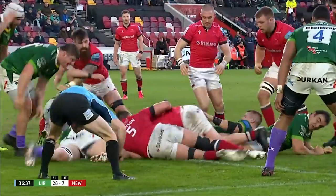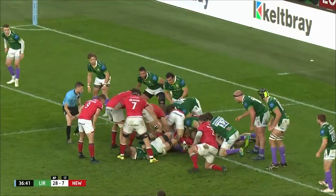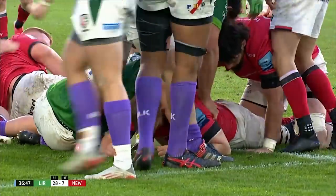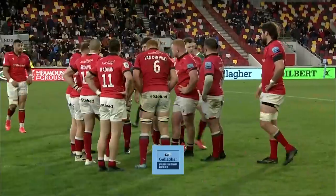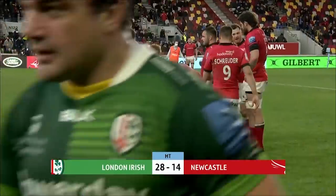Big gaffe in between Pearson and Mafi there — you wonder if that might cost them. So close from Trevor Davidson. Try time — outstanding work in the tight. It looked like at some point Mike Brown was screaming for it. And the home side lead: London Irish 28, Newcastle Falcons 14 at half time.